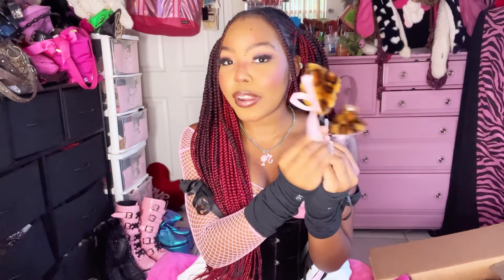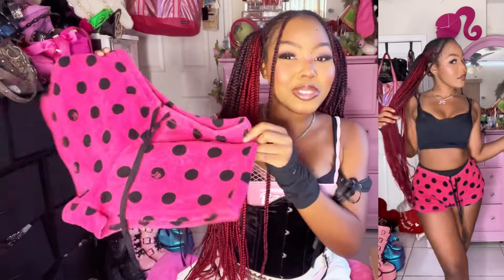Look at these earmuffs with the freaking bow — this is literally the definition of this box: pink and animal print. I'm probably gonna wear these to the cheetah girl show. I also got this adorable belt giving boho fairy grunge vibes, a little animal print baby tee, and literally the cutest little black and pink pajama shorts.